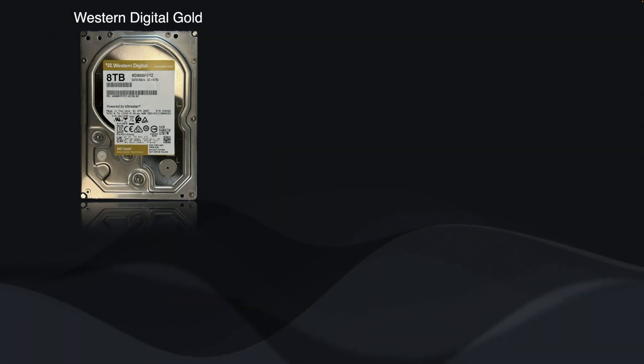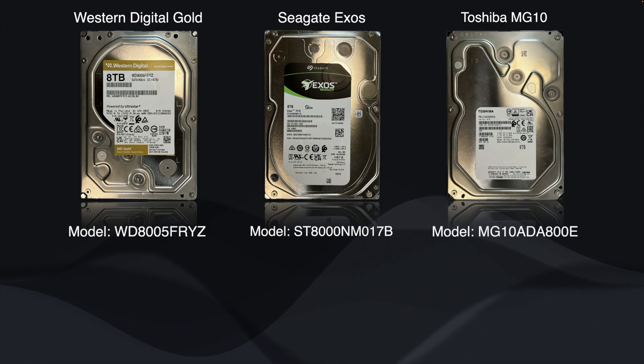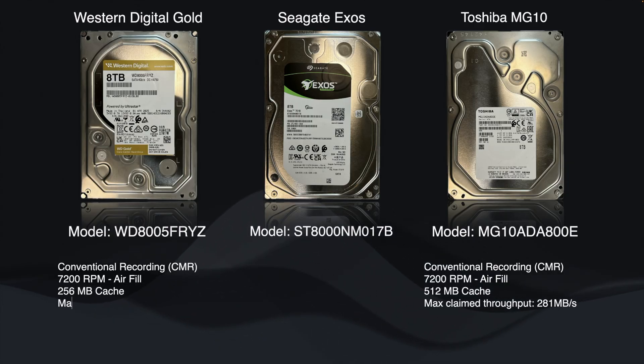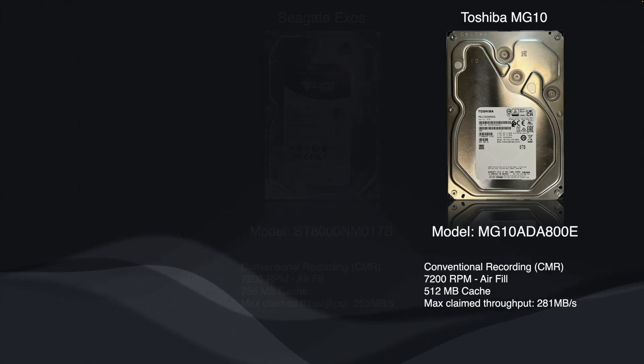Let's look at the claimed specifications quickly to see what claims get made on each of these drives. These are all 8 terabyte CMR air-filled drives spinning at 7,200 RPM. The Exos datasheet states it has four platters and eight heads, and other sources imply the other drives are exactly the same. Where there is variance is in the cache size, with the Toshiba having 512 MB of buffer and claiming 281 MB/s. The WD Gold has half that at 256 MB, claiming 267 MB/s, and the Seagate also has 256 MB of cache, claiming 255 MB/s. The datasheet performance claims seem to vary greatly in accuracy, and average throughput with different data profiles matters way more than the claimed maximum.